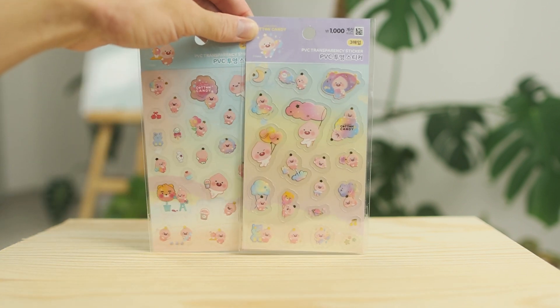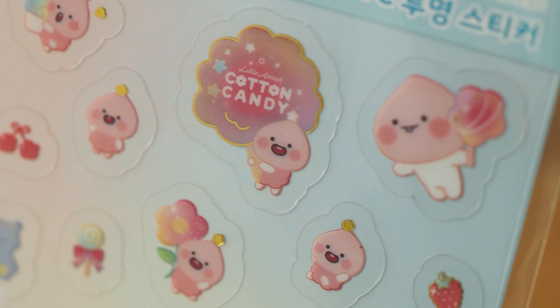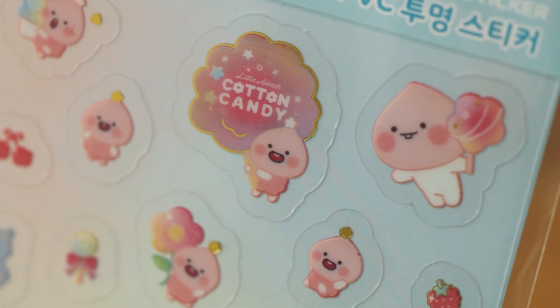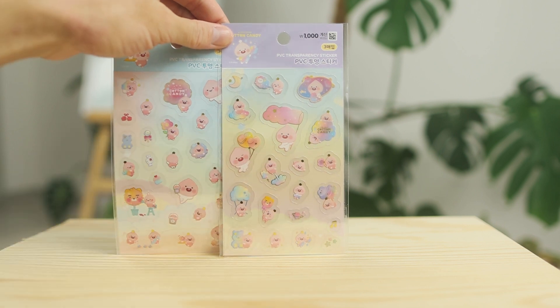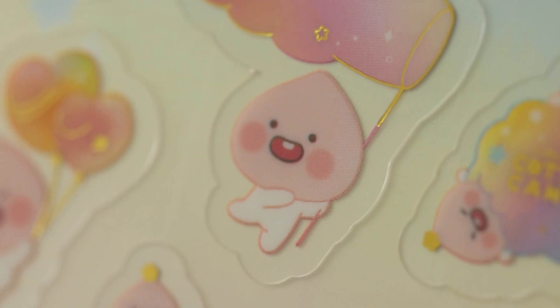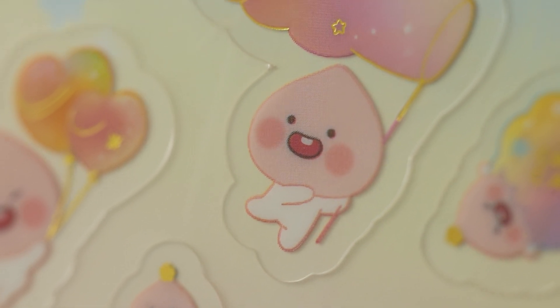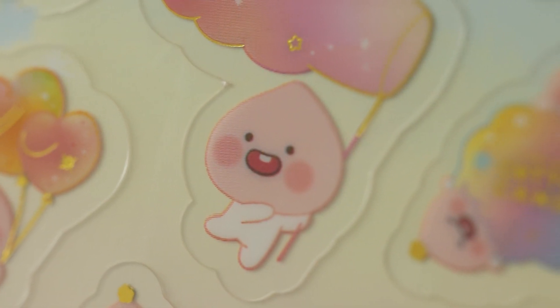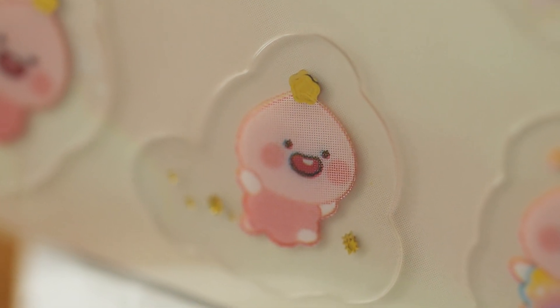For all the cute lovers out there, this is the killer. Look at that color palette, the little peach — I mean that's just super cute. All of that is just killing me, and this one I think I will save for my next journal and stick it on the front because this is absolutely just super cute.